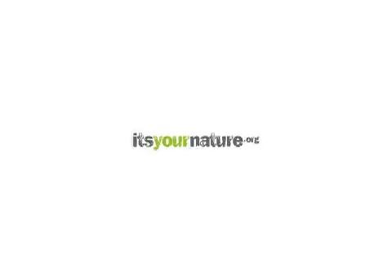Stay tuned for more of NRDC's Green Room from Austin, Texas, and you can go to itsyournature.org for more videos. Bye!